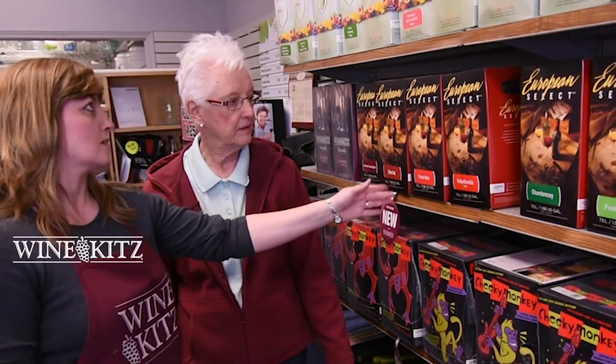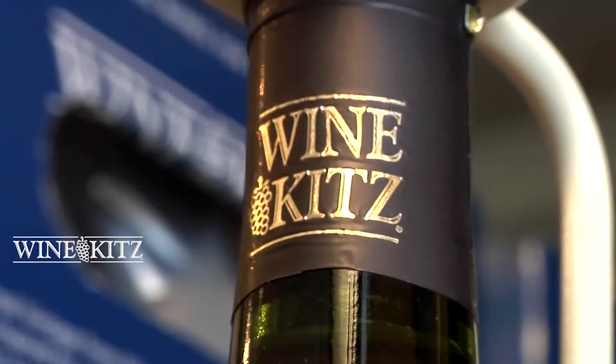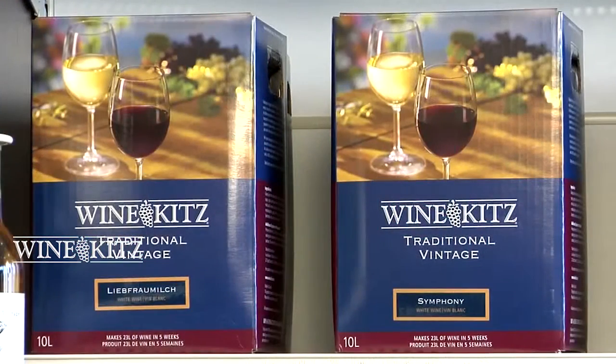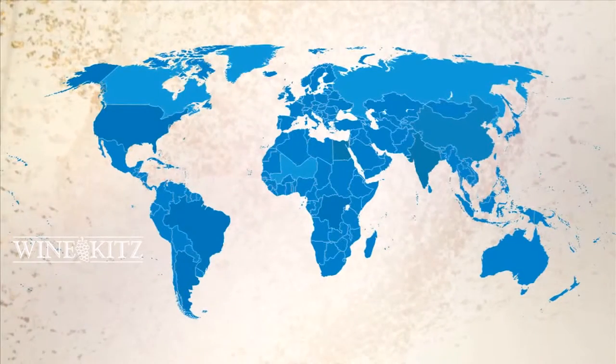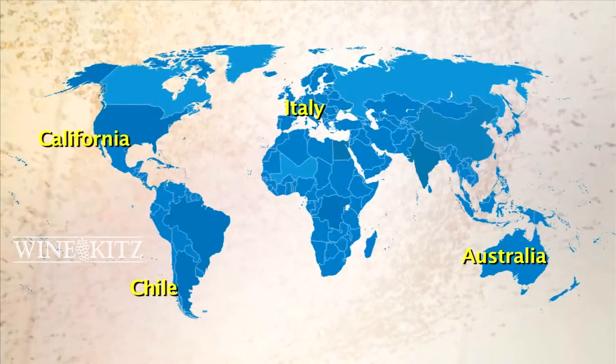Choose from over 100 types of wine to suit every taste and budget. From crisp, refreshing whites to bold, robust reds and everything in between. WineKids imports our juices from many of the most recognized wine regions of the world, like Australia, Italy, Chile, California, and New Zealand.